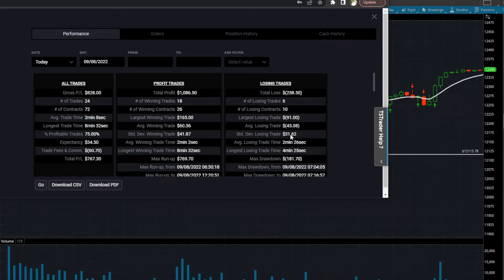Just to give you a little bit of perspective here: my max drawdown at one particular time was $181. Max run-up was $769 at one point in time. You can see the average winning time on my wins and losses is almost the same — 2 minutes 26 seconds versus 2 minutes 2 seconds. The longest losing trade was 4 minutes versus the longest winning trade being 8 minutes.